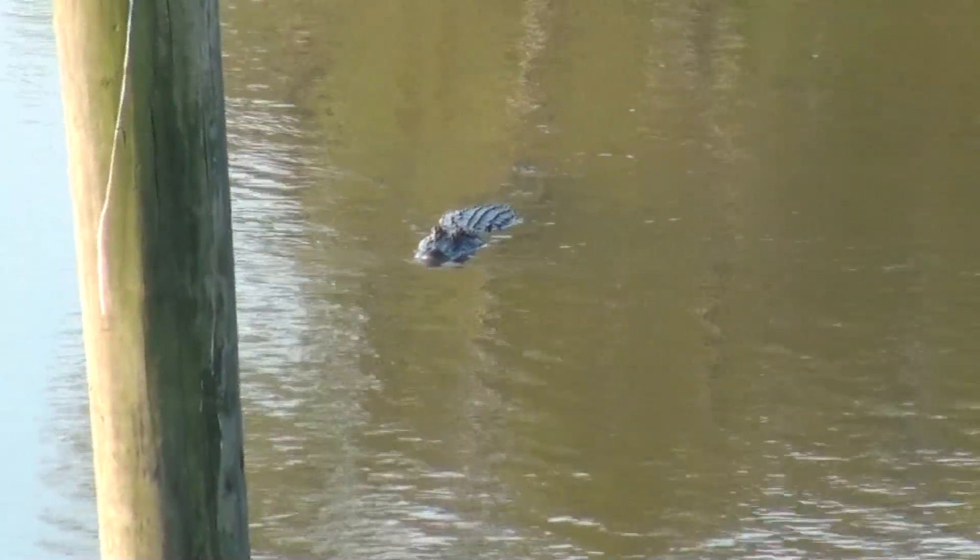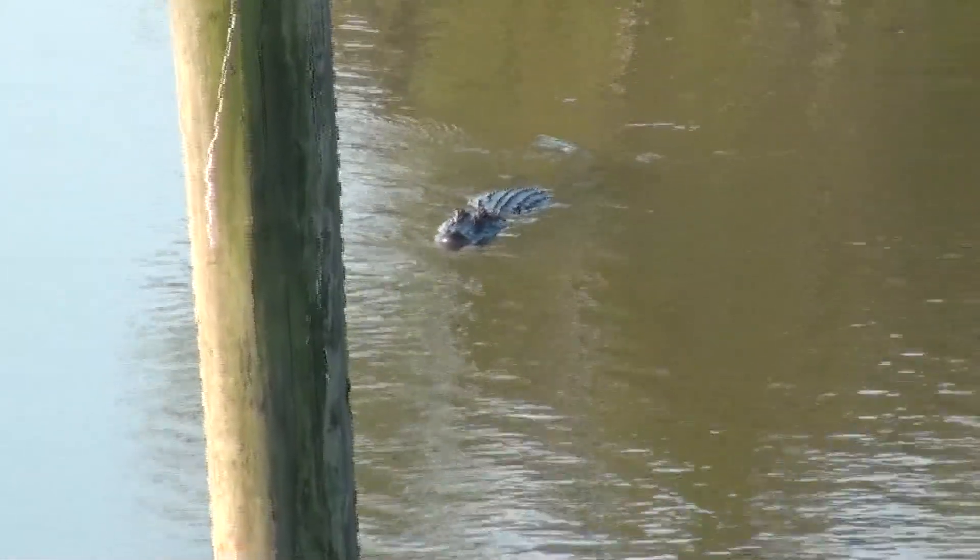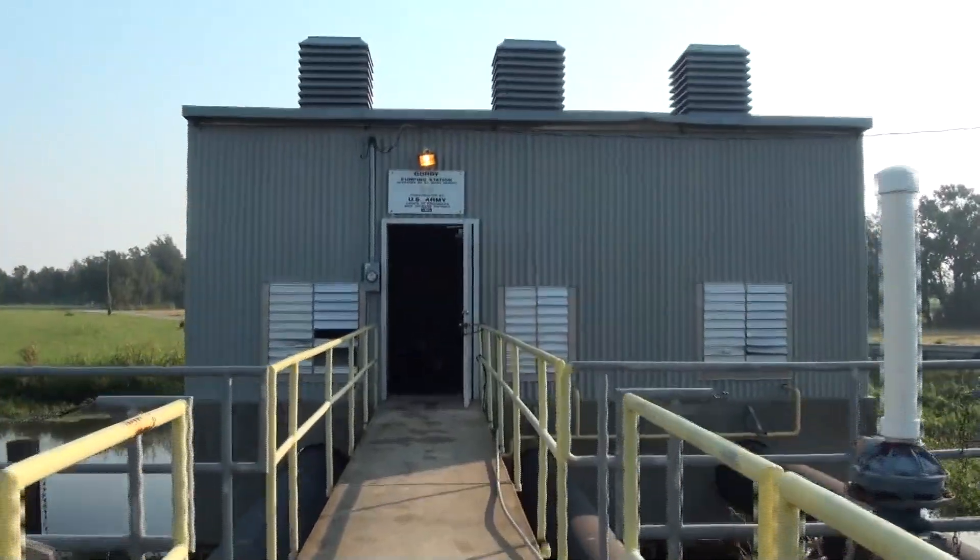Where's Troy Landry when you need him? Alright, enough with the alligators — we've got work to do. Let's take a look behind the closed doors of a pump station.